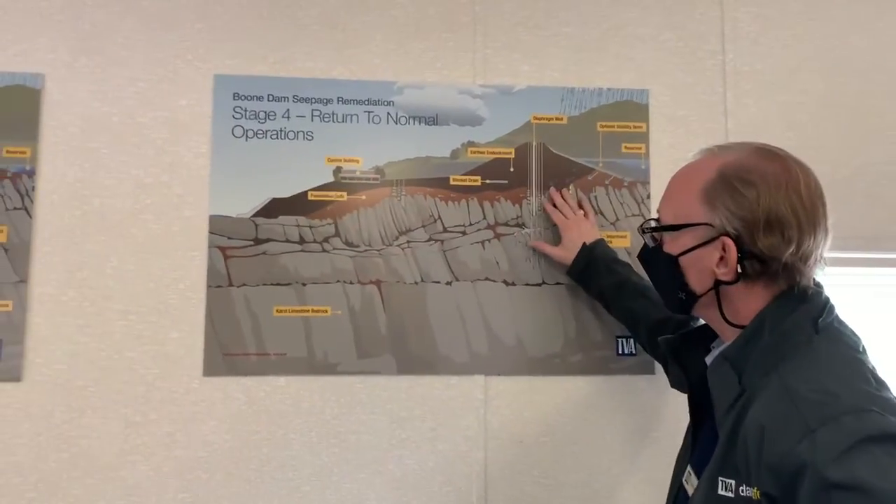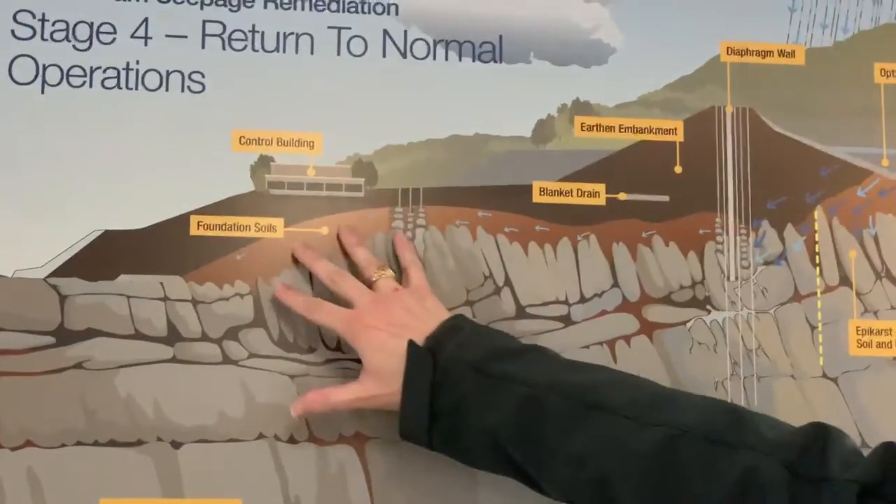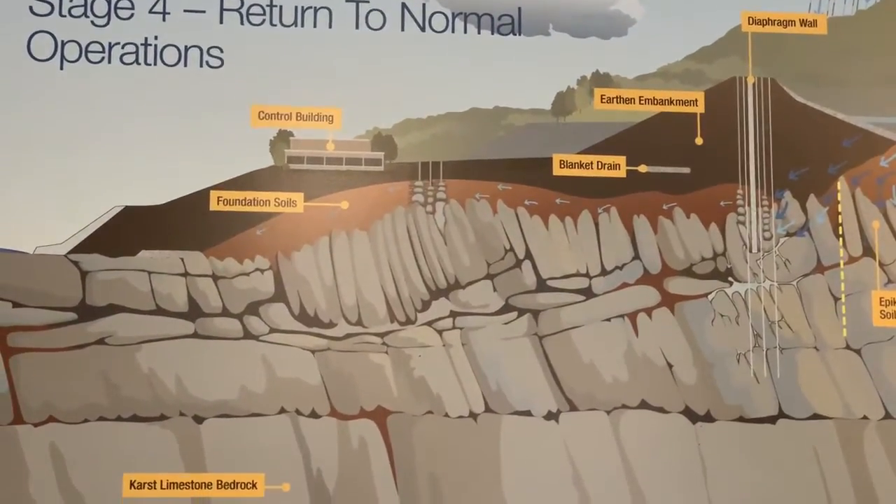There's some soil that was naturally occurring — that's the sort of light ground. And then the darker ground are pieces of the dam which were built back in the 1950s.